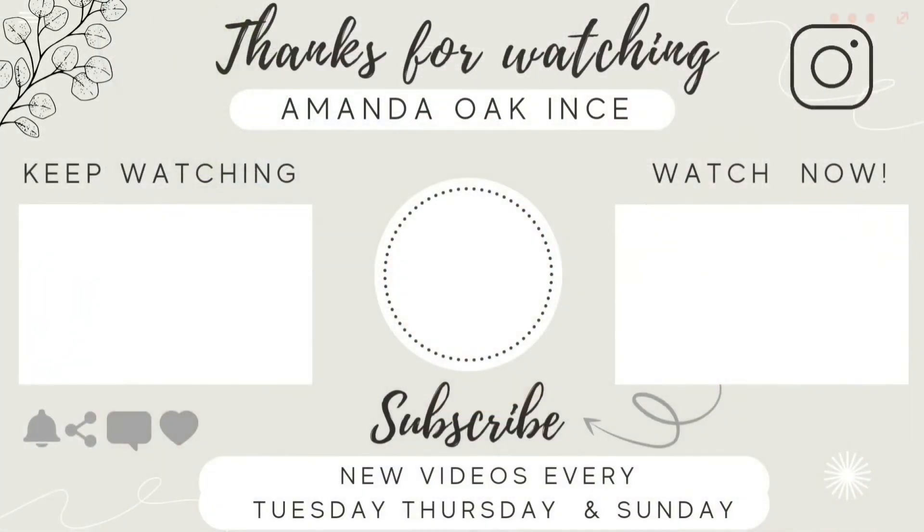Thank you so much for watching — I really hope you enjoyed this video. Do give it a thumbs up and subscribe if you're new; I'd love to have you as part of my YouTube family. I've got content coming out three times a week now — Tuesdays, Thursdays, and Sundays. I'll be getting back to decluttering videos next week when Oakley goes back to school from half term. I know some of you have asked for a self-care or skincare routine video, and I also want to finish decluttering my kitchen. Let me know in the comments what you'd like to see — take care and see you in the next video!